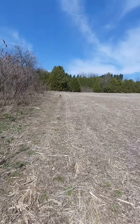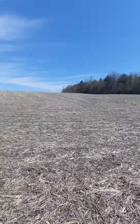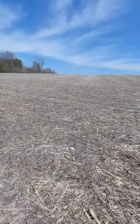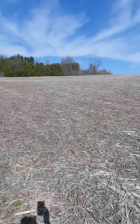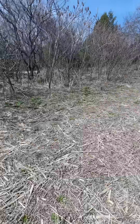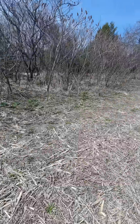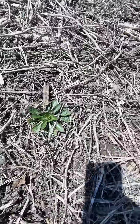Karen from ediblewildfood.com here, and I'm on the perimeter of a farmer's field. Corn was definitely grown here, so I'd say this has been sprayed with all sorts of nasty stuff. Having said that, farmer's fields are disturbed soils and are great for a learning experience when it comes to plant identification.